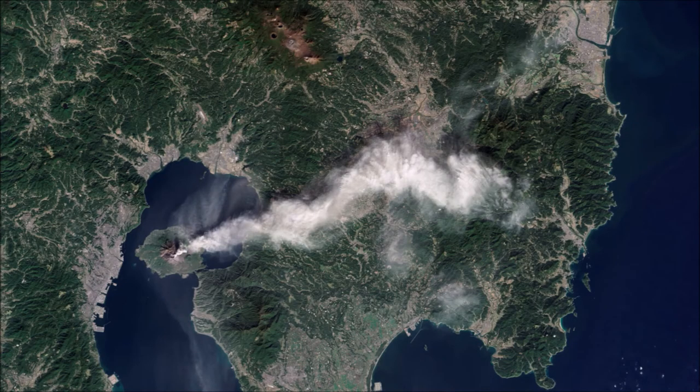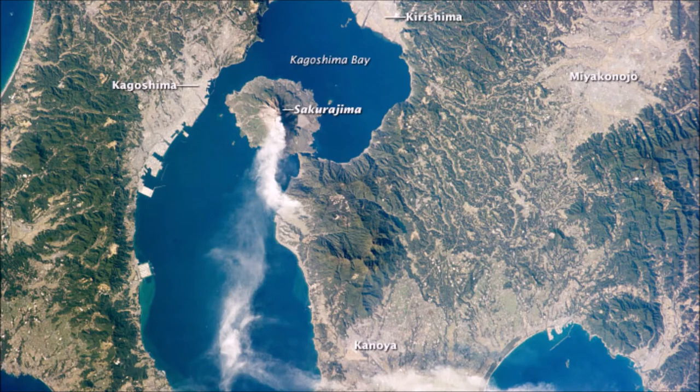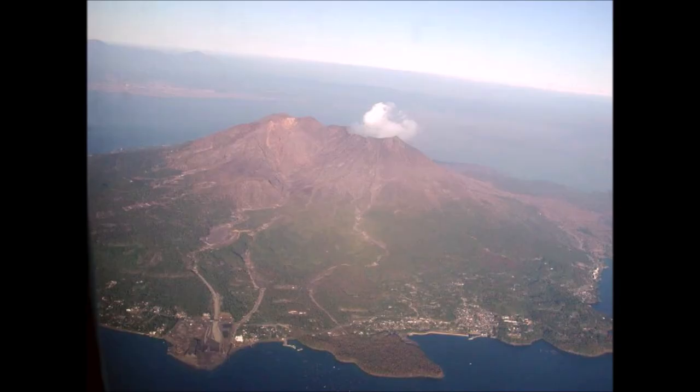This goes to show how dynamic geography is. Volcanic activity turned an island into a peninsula by creating an isthmus to connect it to the mainland. The eruption of Sakurajima is a clear example of geography's dynamic nature.